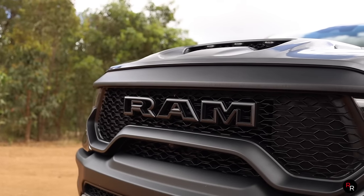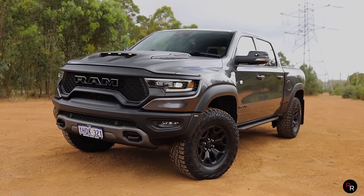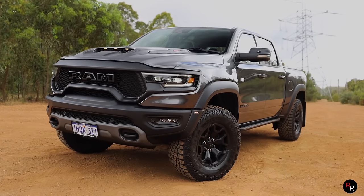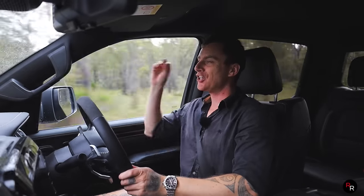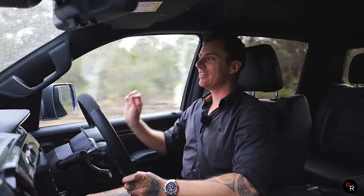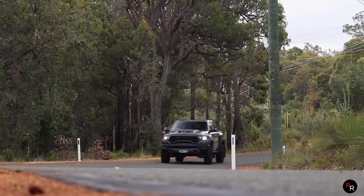This thing brand new is going to set you back nearly $200,000 before on-roads and before options. It is a lot of money, but without a doubt you are getting something truly insane.